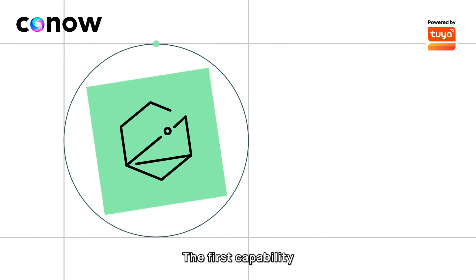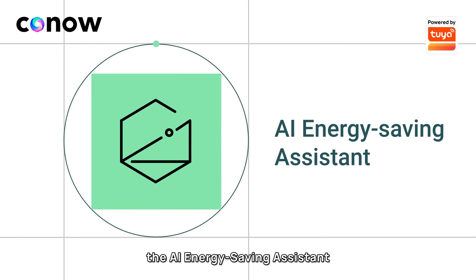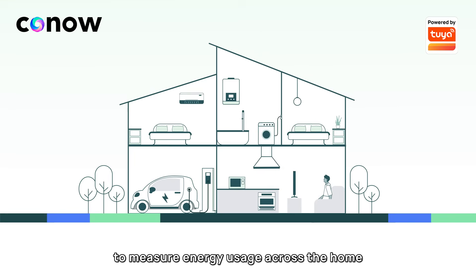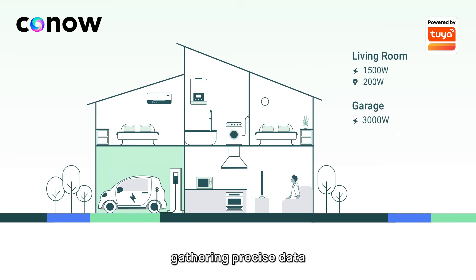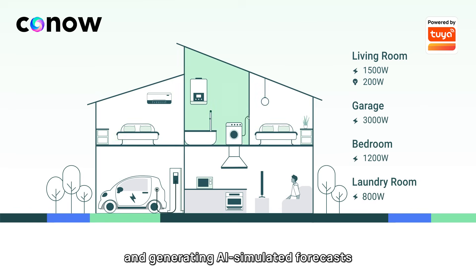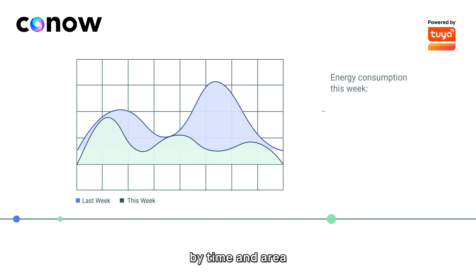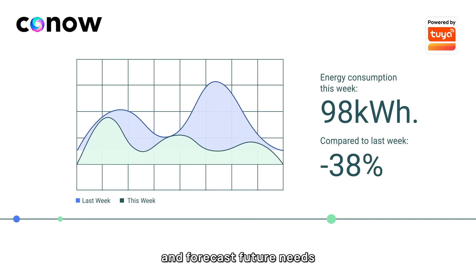The first capability, the AI Energy Saving Assistant, simplifies energy management into three steps. First, devices are upgraded to measure energy usage across the home, gathering precise data and generating AI-simulated forecasts for a complete overview. Next, electricity usage is analyzed by time and area to understand past trends and forecast future needs.